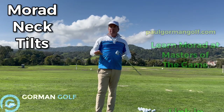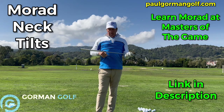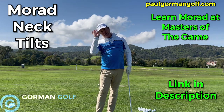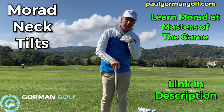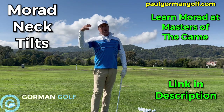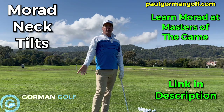All right, hey guys, I want to talk to you about something that's not really spoken of much by instructors, and it has to do with the neck tilt. We can move our neck — it's very mobile. It's the top of the spine, called the cervical spine. How you position your head can have a direct effect on the movement of the body throughout the golf swing.